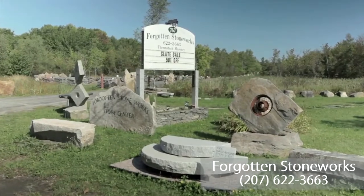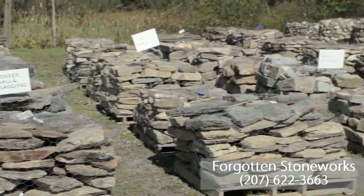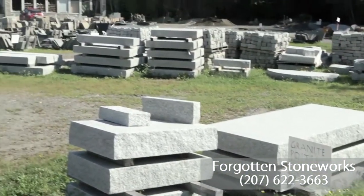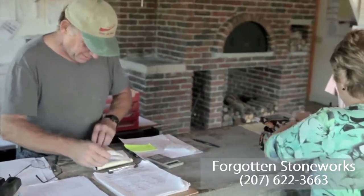We sell stone and we install stone — fireplaces, chimneys, walkways, patios out of stone, brick, tile, travertine.